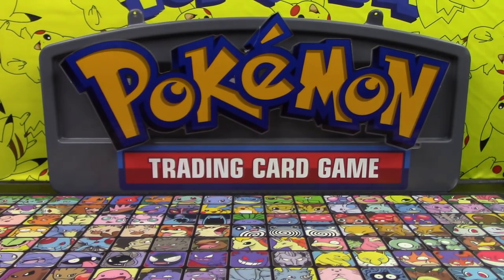We have a promo code in the description as well to save you some money, so make sure you take advantage of that if you choose to subscribe to PokeCrate. They vary from month to month — sometimes they have t-shirts and packs, sometimes products and packs — it changes and it's always a surprise. That's going to do it for today's video; hopefully you guys enjoyed it. Be sure to like, comment, subscribe, and we'll see you tomorrow. Take care and have a great day!